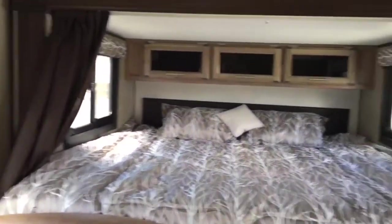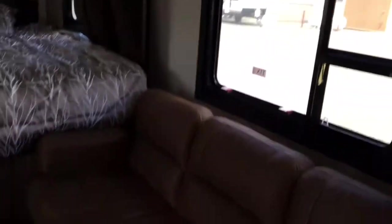There's a TV, a dinette that folds into a bed, a rear bed, a side couch that folds into a bed, and front bunks up front.